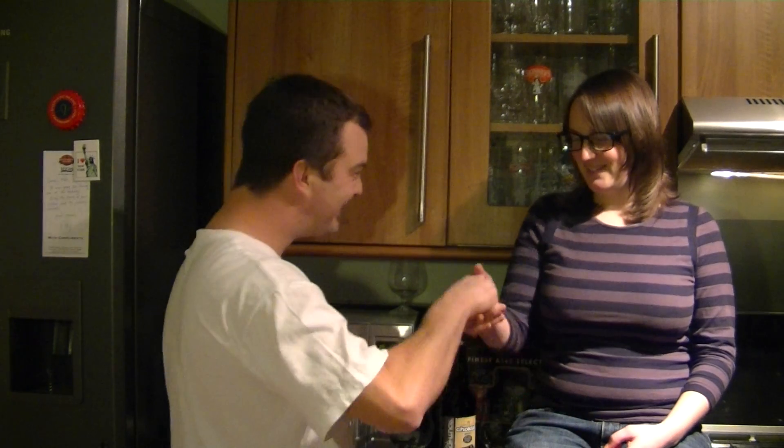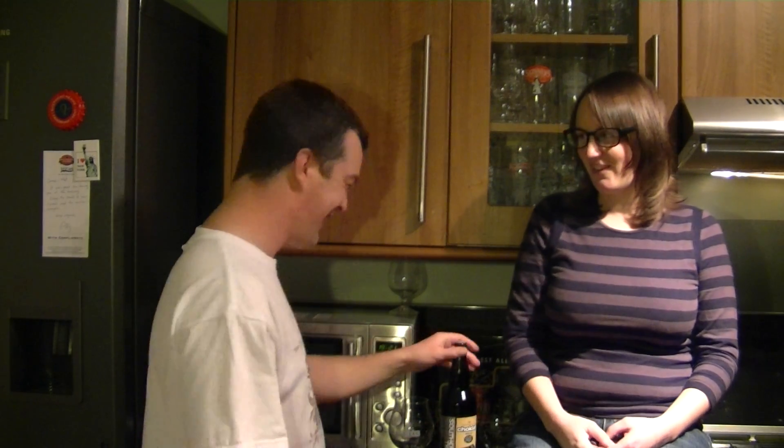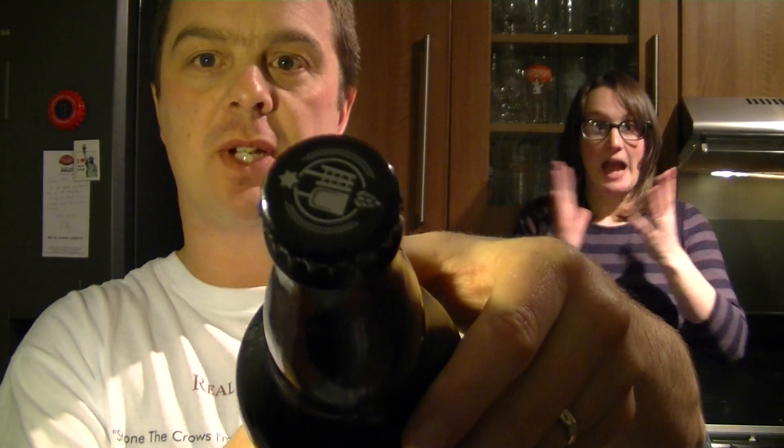Hello again, welcome to another edition of the Real Ale Guide. Thank you for joining me, Mrs. Real Ale Guide. We've got a very special beer today sent from Chad's Beer Reviews, Chad9976 on YouTube — check him out.